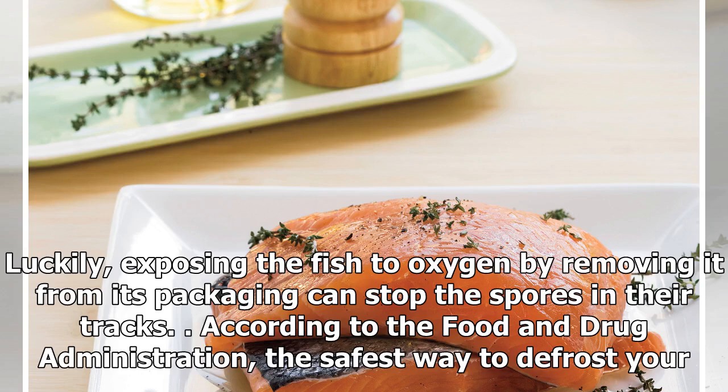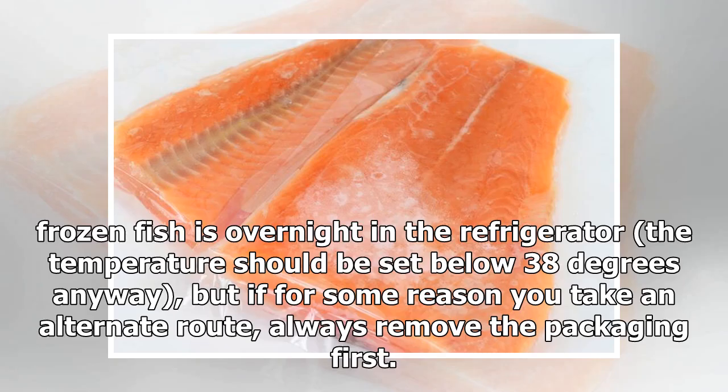Luckily, exposing the fish to oxygen by removing it from its packaging can stop the spores in their tracks. According to the FDA, the safest way to defrost your frozen fish is overnight in the refrigerator, set below 38 degrees. But if for some reason you take an alternate route, always remove the packaging first.